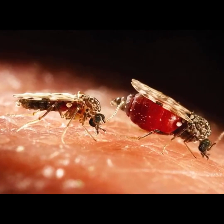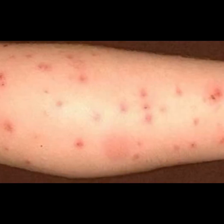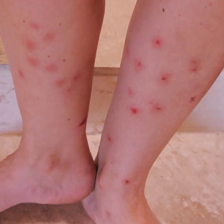This is Angelique with FLRVfamily.com, and today I'm going to be talking to you about nosiums — the bug that we so lovingly call nosiums because we can't see them, but oh man, when they bite you, you can certainly feel it.